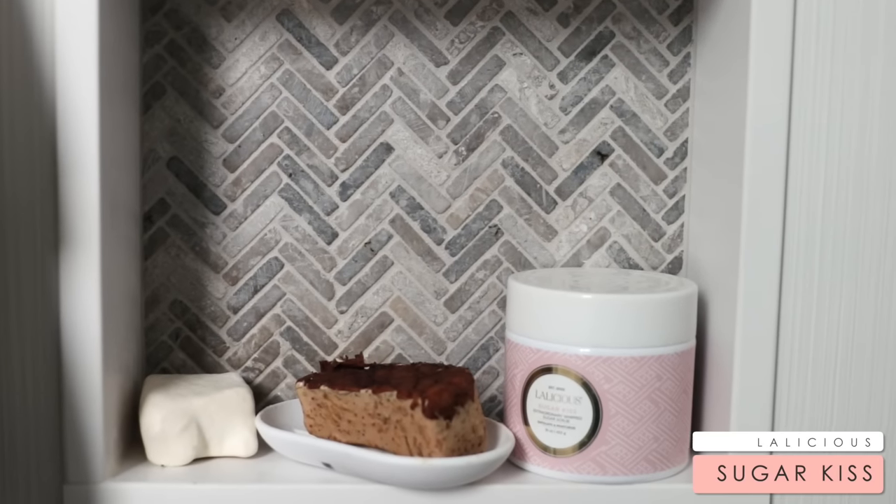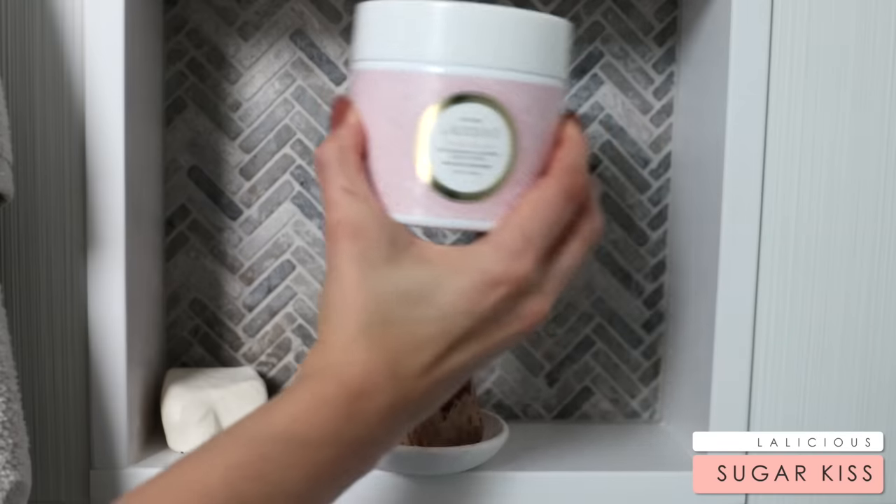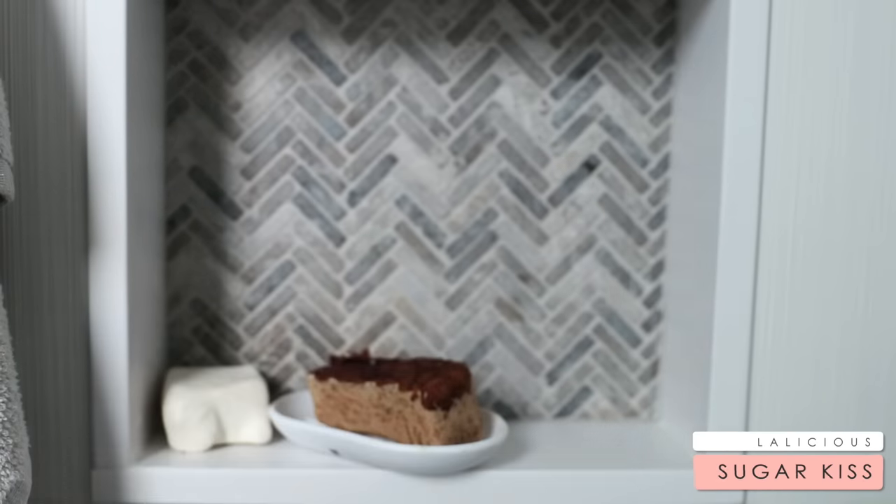My last step in my shower is to exfoliate my skin. This is something I definitely pick up a lot in the fall and winter months because my skin gets so dry. I like to use the LaLicious body scrub in the scent Sugar Kiss. You guys, if you want to smell what angels smell like, you need to smell this. It smells like pure vanilla sugar and the scent most definitely lingers on your skin afterwards. It also has an oiliness to it which really moisturizes your skin.